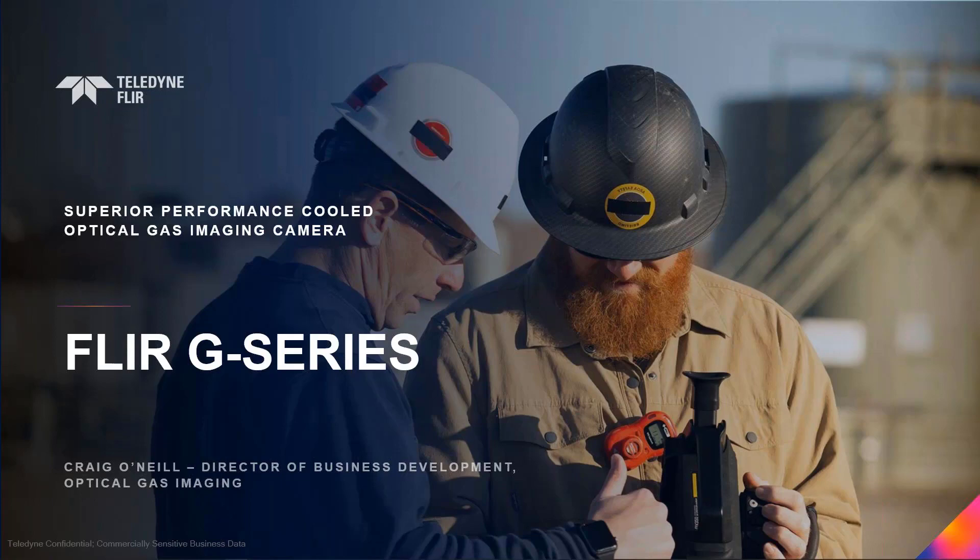In essence, this is the replacement of our flagship and industry-leading GF Series that launched in 2009, including the GF320 and even the GFX320 — our first ATEX certified camera launched in 2017. What's unique about the G-Series is how we came about to develop this camera. We spent multiple years taking feedback from our customers on where the camera can work better and what we need to do to ensure the most efficient camera for the Optical Gas Imaging user. We listened and then we took action.